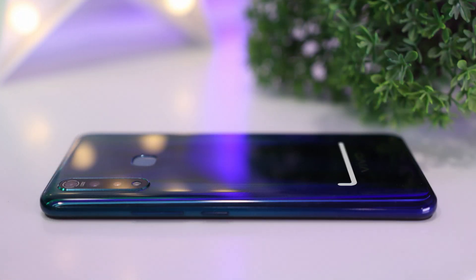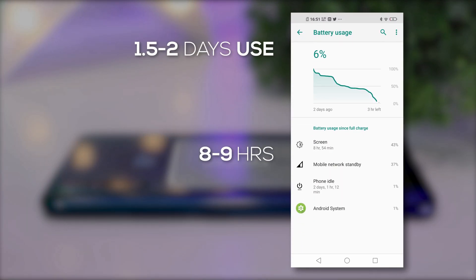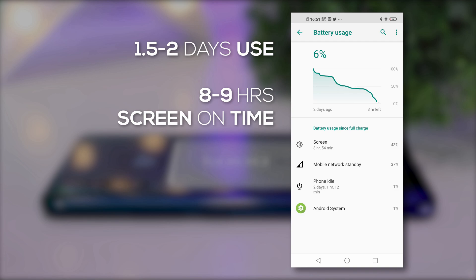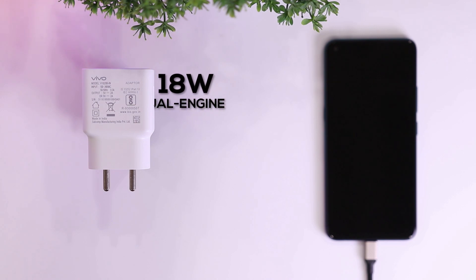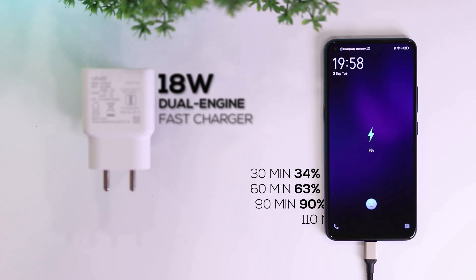The battery life is a major highlight of this phone. It packs a massive 5000mAh battery inside, so you can easily expect it to last two days with 8-9 hours of screen-on time. Its charging speed is also quite impressive, as it supports and comes with an 18-watt dual-engine fast charger that charges this phone from 0 to 100 in under 2 hours.